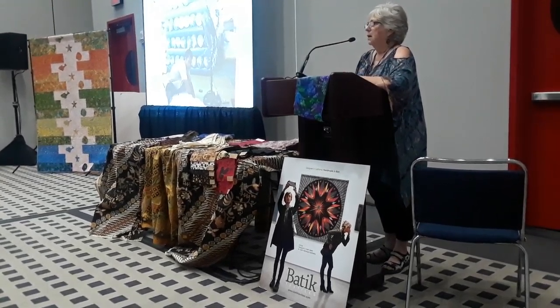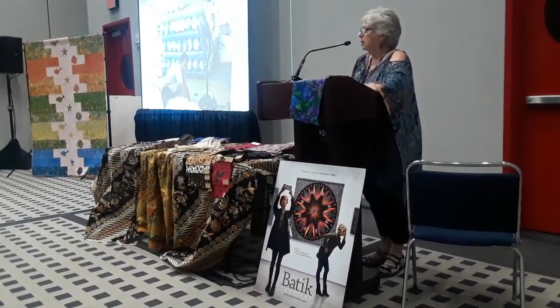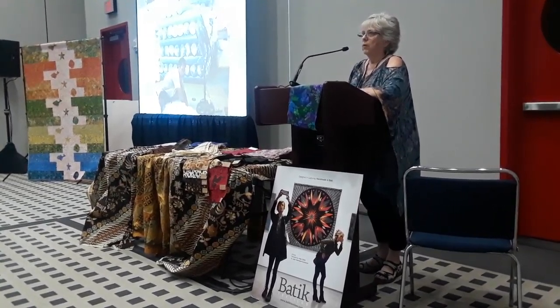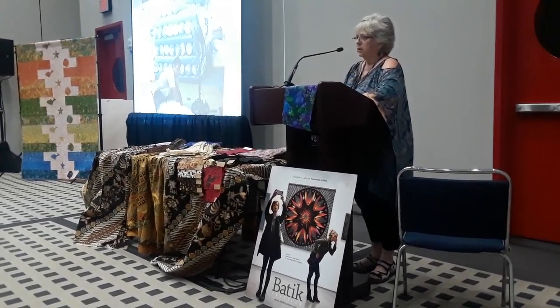Why batik? There's a big push for batik. Why are people liking batiks? Why do they buy them? Why are they sometimes more expensive than other regular fabrics? What's a good batik? What's not a good batik? So I just want to quickly run over the original history.